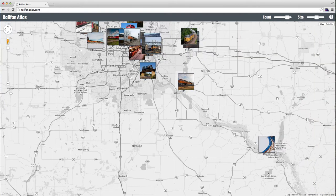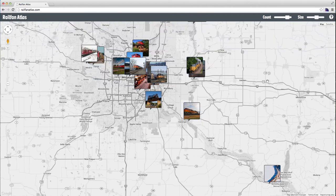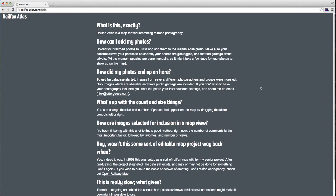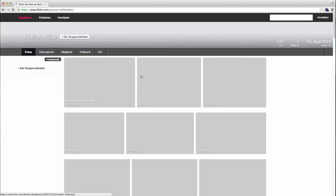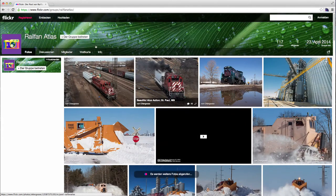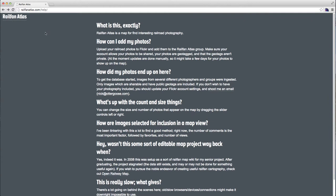If you want to add photos to this website, it's pretty easy. Click on the little help icon up here, pull that up, and we have a group set up on Flickr — the Railfan Atlas group. Go there, add your photos to the pool, and they will eventually be imported into this cool map interface.